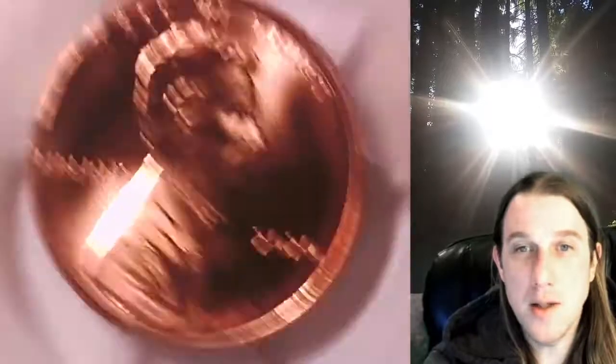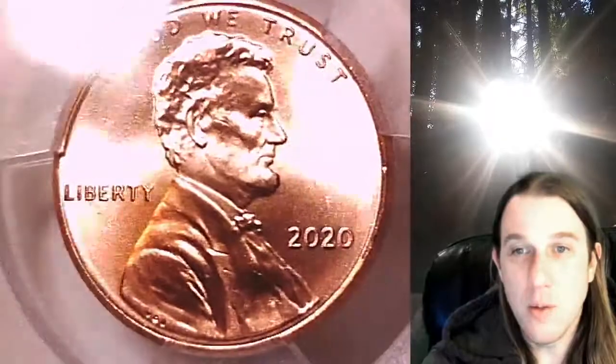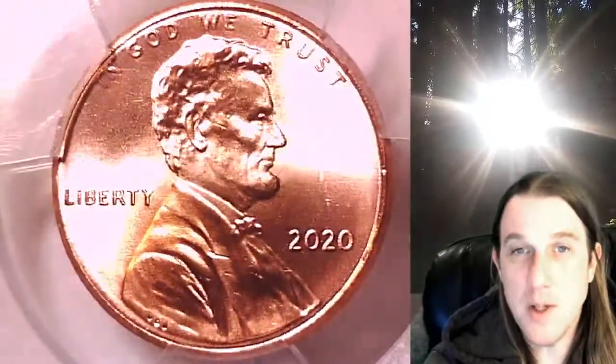You can find a link in the description below the video. It'll take you to this exact coin on eBay, where you can also find over 4,000 PCGS graded coins for sale.